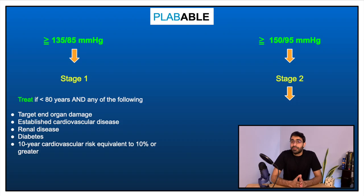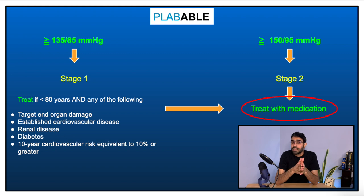We treat patients with stage 1 hypertension only if they are less than 80 years of age and have any of the following: target end organ damage, established cardiovascular disease, renal disease, diabetes, or a 10-year cardiovascular risk of 10% or more. Patients in stage 2 hypertension are treated regardless of their comorbidities or age.